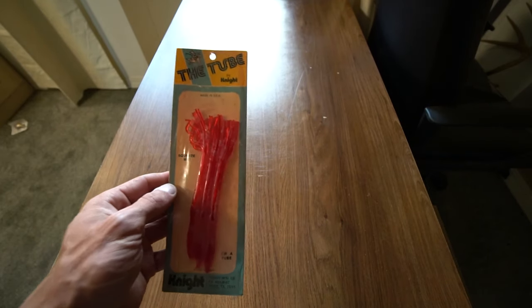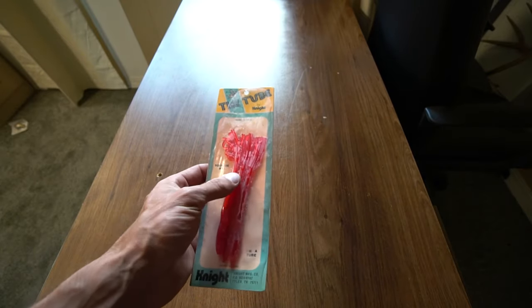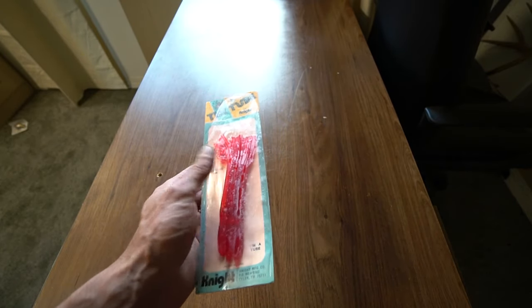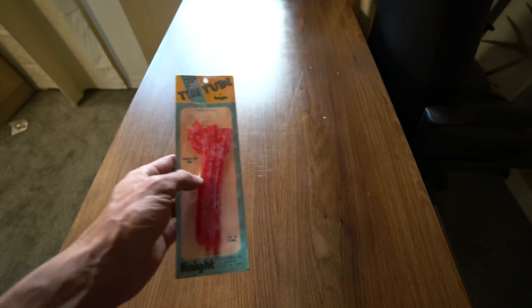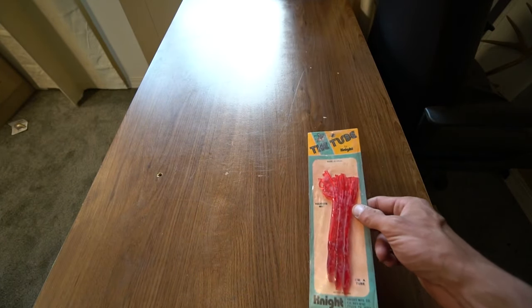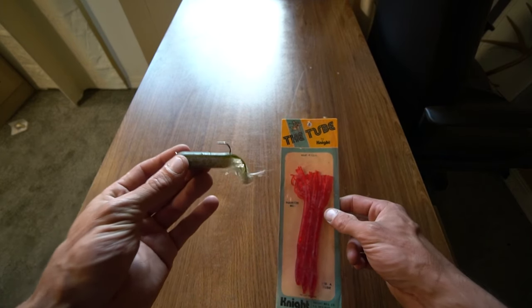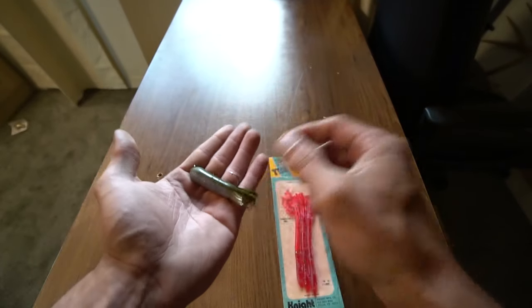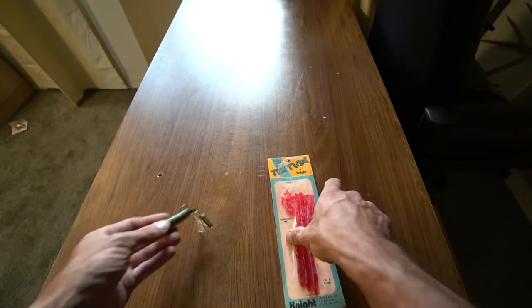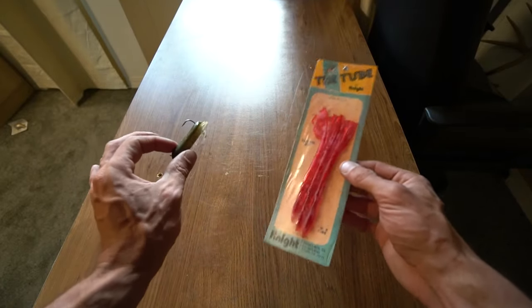Look at that - the Tube by Night. I had this bait right here in a video with my mom's 1977 tackle box. I've already talked about it, you guys know how much I like to fish a tube jig, especially a natural goby for smallmouth bass. But I figured we're going to talk about this again.